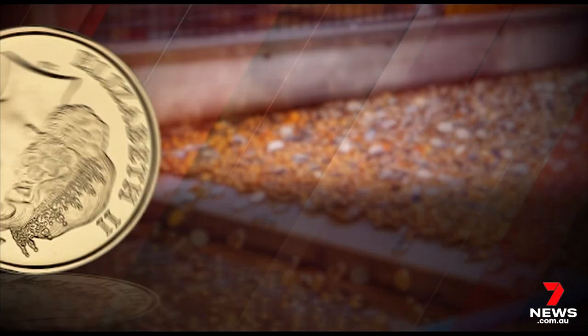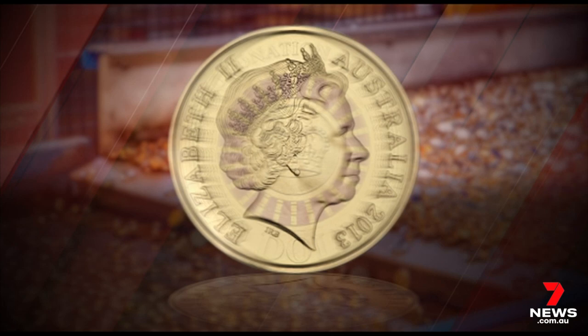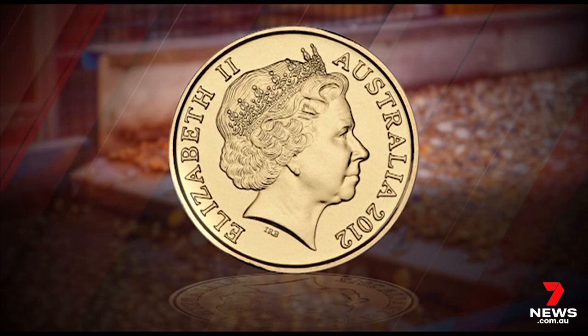Some to keep an eye out for include this $2 coin commemorating the Queen's coronation — it could fetch you $50 — while this 2012 Remembrance Day coin has been known to sell for $200. It's also worth checking for abnormalities.